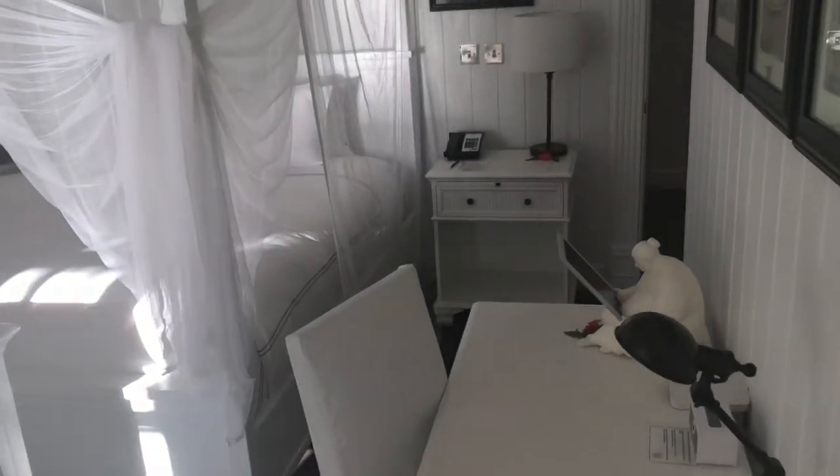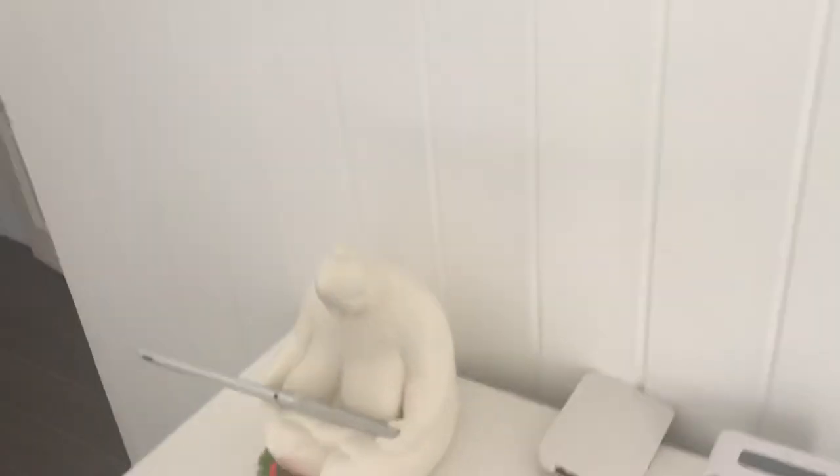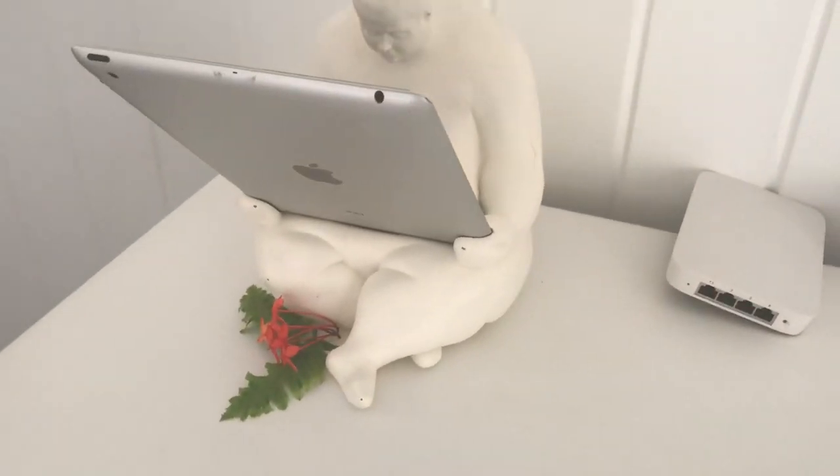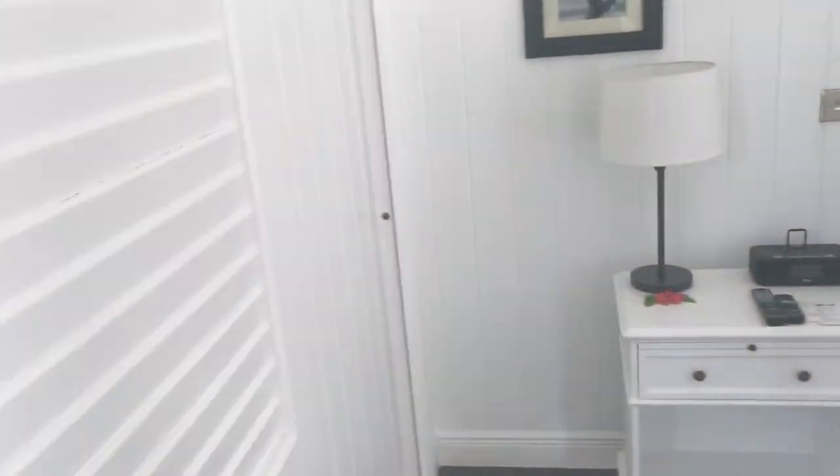And now we are off to the master bedroom, which of course is in the signature decor as well. You have your iPad so you can reserve all your services here at the property. And of course, there is Wi-Fi available without a password — very easy.